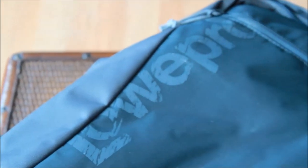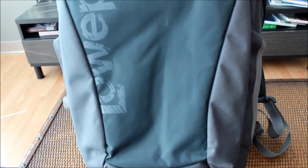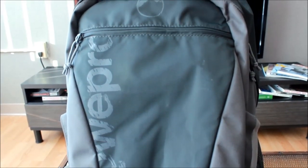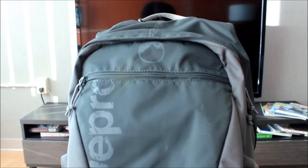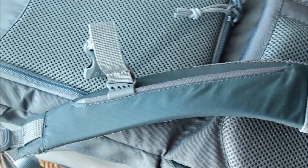Starting with the exterior of the bag, you'll quickly notice the Lowepro logo printed in this large distressed font, which I actually really like. Some people don't like a lot of branding on their bags, but I think this has been tastefully done and the distressed font kind of helps the text blend in with the rest of the bag. And although Lowepro is a well-known brand, there really isn't anything about this visible portion of the bag that screams, hey, I'm a camera backpack carrying hundreds of dollars in hardware.